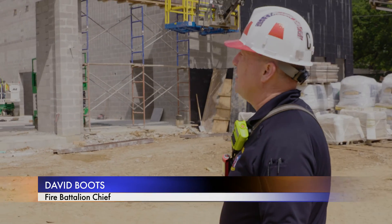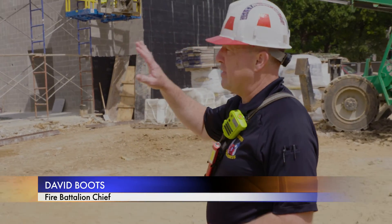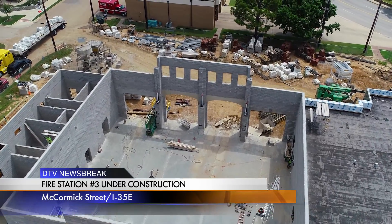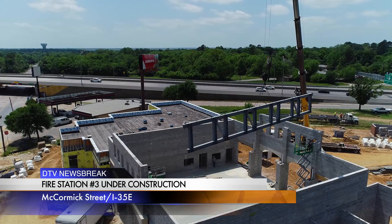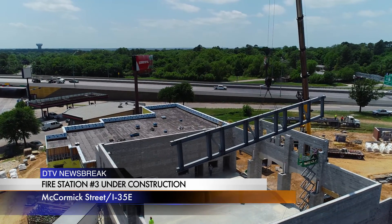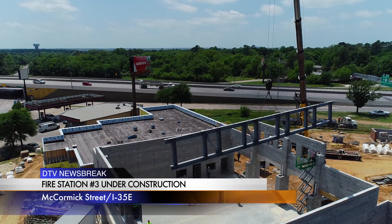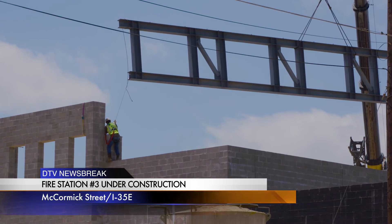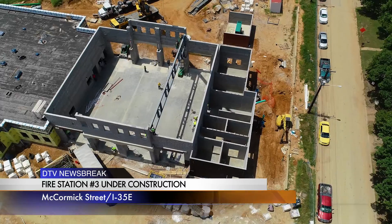First off, the facades are done on the main walls on the east and the west sides. We're getting ready to — what the construction folks call — fly in the trusses. We have two 16,000 pound trusses that will be going across the span of the bay from east to west, and they're going to be bringing in a 100 ton crane and setting those trusses.